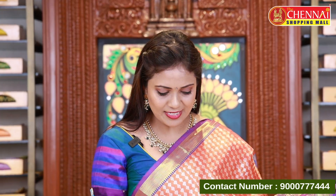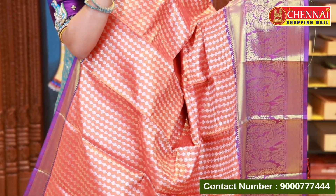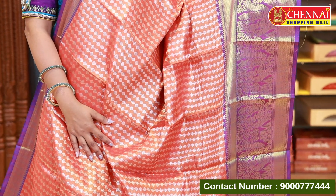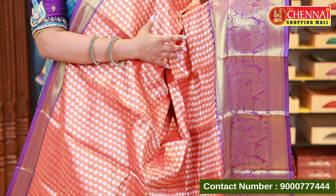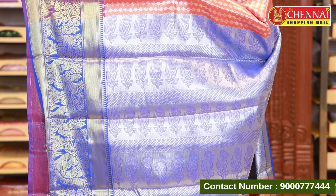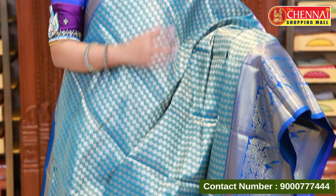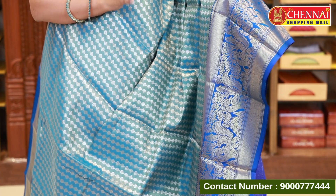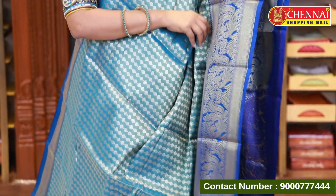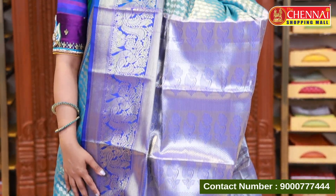Orange and purple color — you can also use a mix of purple and orange, and the blouse is royal blue. Saree code CSM 10648, price 899. The sea blue color is a very unique one — a sea blue and sea green mixed shade with silver zari mixed with gold and silver zari. The blouse has a peacock blue royal blue color. Saree code CSM 10649, price 899.